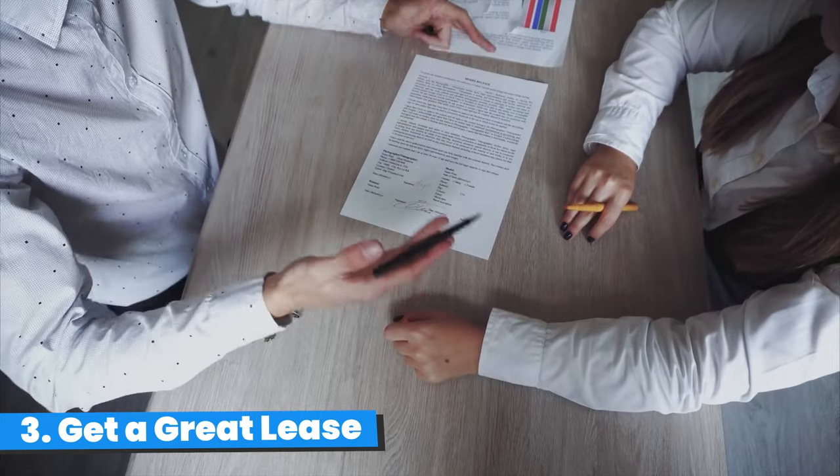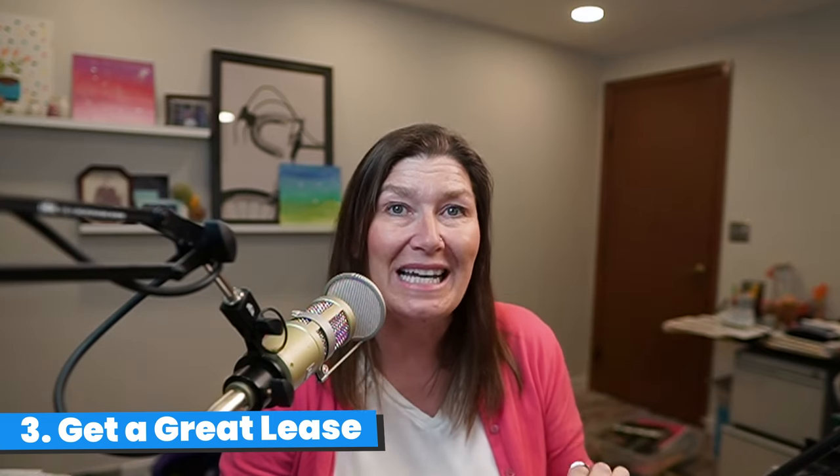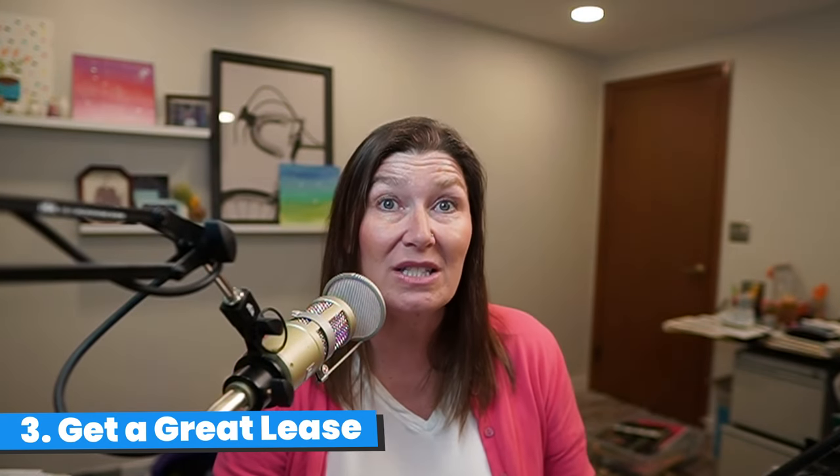Number three, get a great lease. And that one that you downloaded from that free website you found online — that's not going to cut it. That isn't worth what you paid for it, which is nothing because it was free. BiggerPockets offers attorney-reviewed, state-specific leases and related documents at biggerpockets.com/llforms. We'll include that link below. These forms are $99 a piece or free with your BiggerPockets Pro membership. Don't forget the insurance — homeowner's insurance isn't the right type of policy. You need a landlord policy, which is the same but different. Most insurance companies that offer homeowners policies also offer landlord policies, and you should absolutely compare rates and bundling discounts with your current insurance provider.